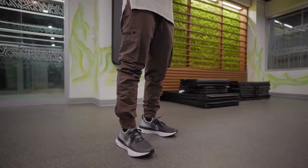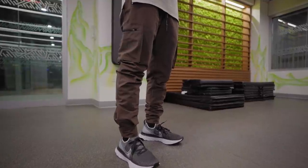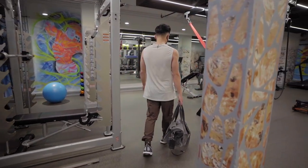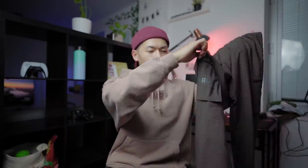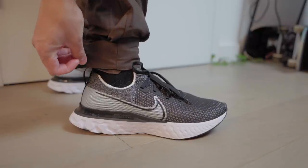I recently picked up these ASRV cargos mainly for an athleisure video coming up. The great part about athleisure is it's a good stepping stone into techwear — techwear is just taken to a whole other level of creativity and function. These ones are a great middle ground: zipper pockets, weatherproof material, a 3M reflective logo, a lot of adjustability in the ankle area, and they come in a nice brown colorway.